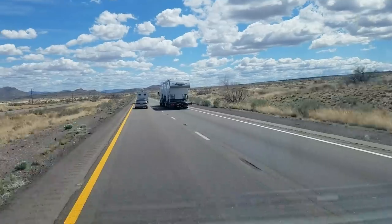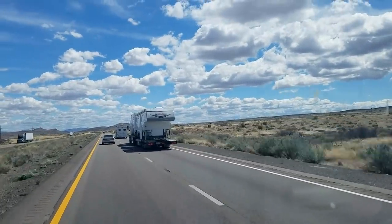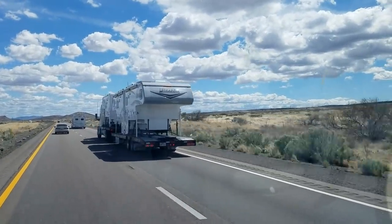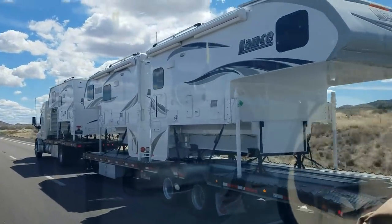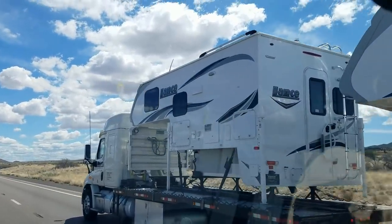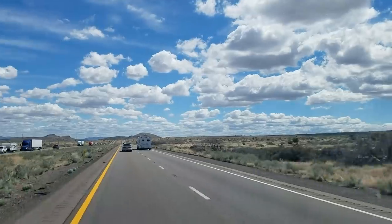Interesting ride in here on I-40. Took me about three or four hours to get here. I saw a flatbed hauling Lance truck campers — I've never seen truck campers transported. Here's a little video clip. It's a special trailer made for this, it looks like. Two on that bed, one on the back of the truck — Avery Transport. That was fun to see.